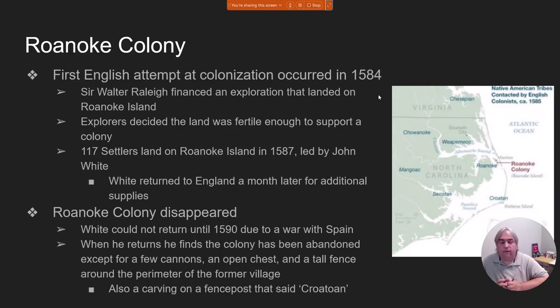The very first colony is the Roanoke Colony. A lot of people think it's Roanoke, Virginia, but really Roanoke Island is off the coast of North Carolina.